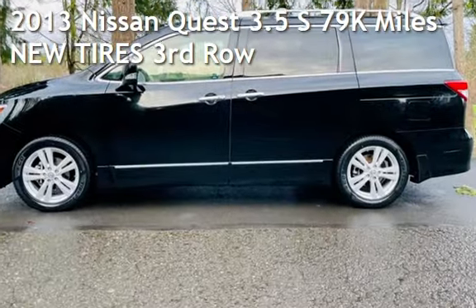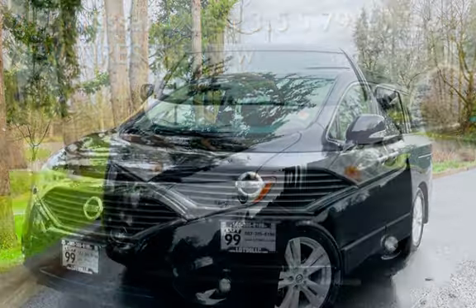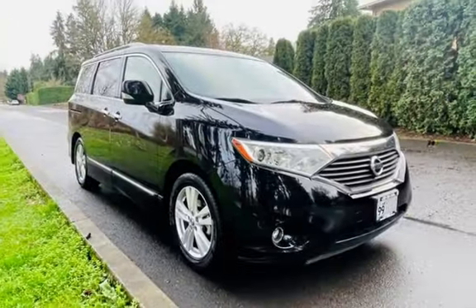Check out this pre-owned 2013 Nissan Quest 3.5 S. This four-door van has a six-cylinder, 3.5-liter V6 engine, with front-wheel drive, and an automatic transmission.